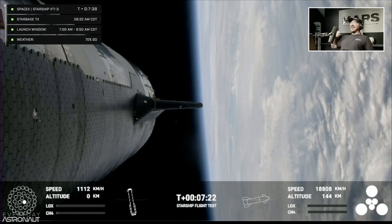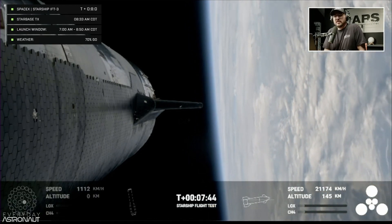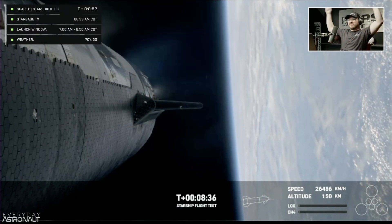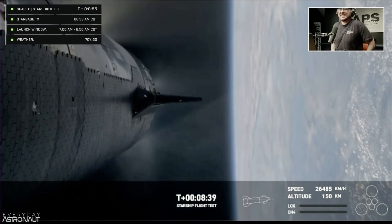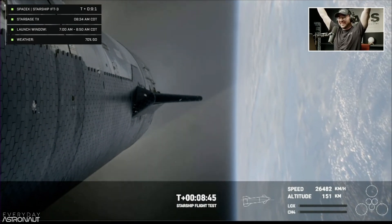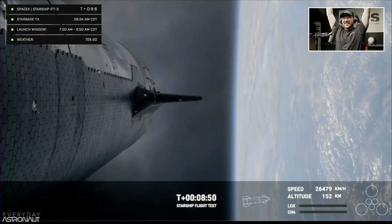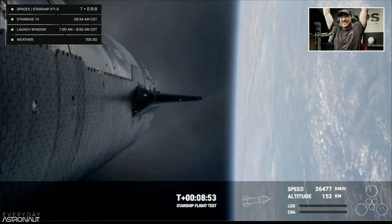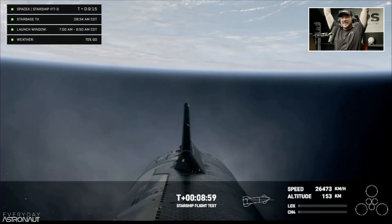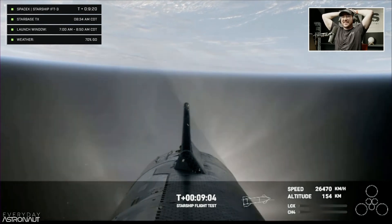Ship is continuing to look nominal with its ascent burn, lasting about six minutes total. Engine cut off — yes, there we go. As you heard from the call out and from the crowd behind us, Starship's six Raptor engines have successfully shut down. We heard a call out for nominal orbital insertion, which is incredible.